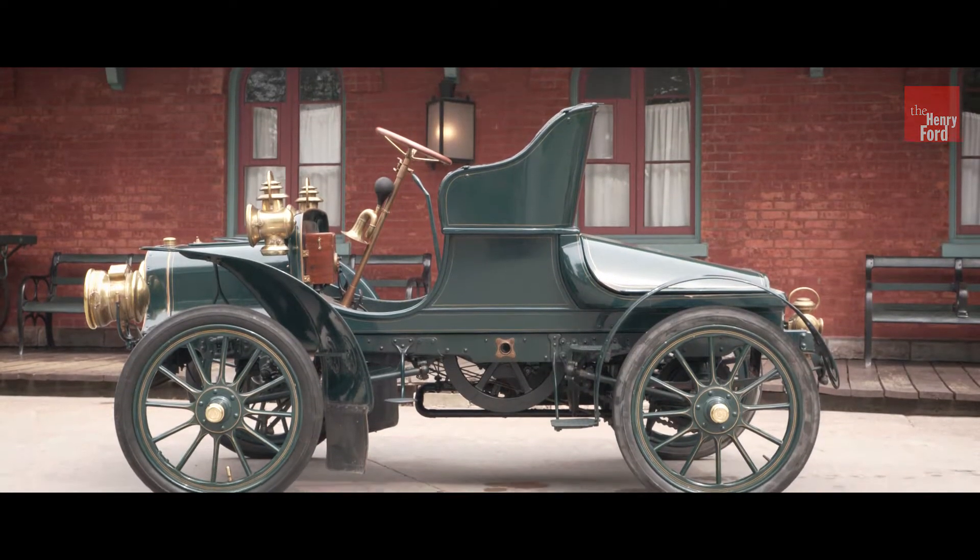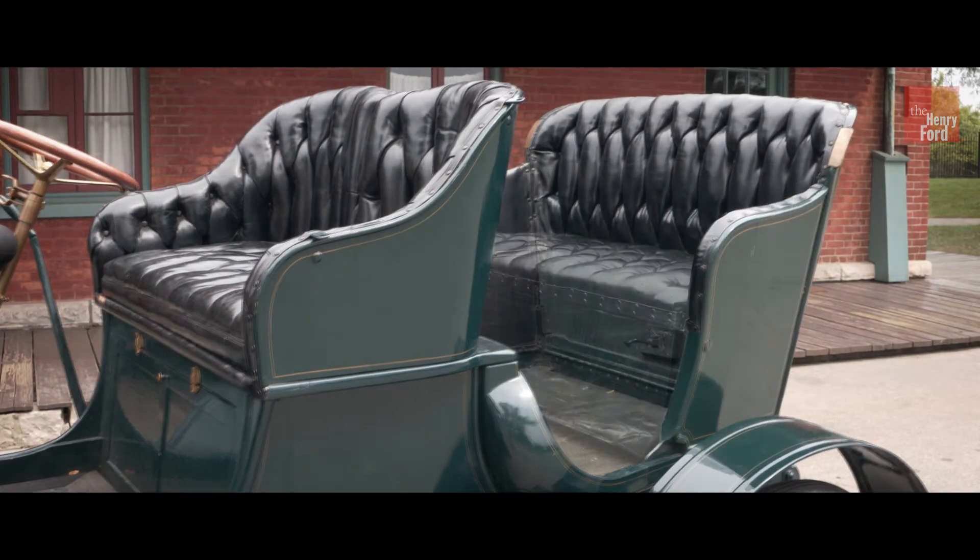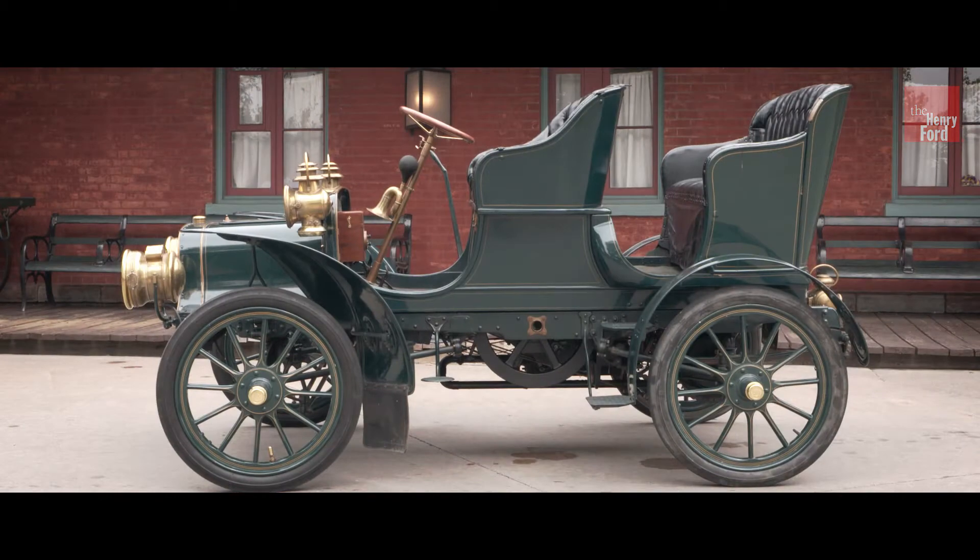My Cadillac is a 1907 Cadillac Model K. It has a folding tonneau body. The feature of that body is that you can fold up the back from a Roadster and turn it into a touring car.